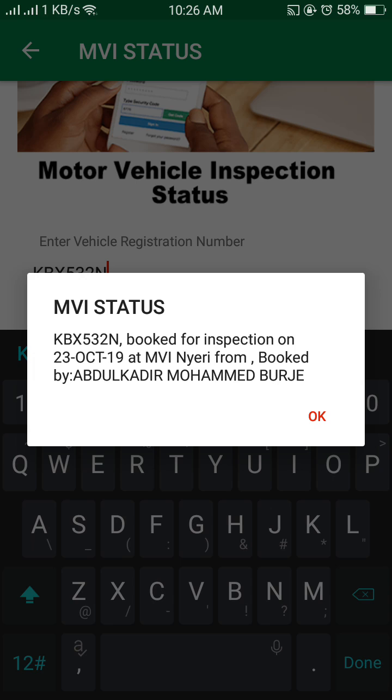The vehicle is booked for inspection on 23rd October at MBA Inspection, booked by Abu Bakal Muhammad Buji, who is the owner of the vehicle.